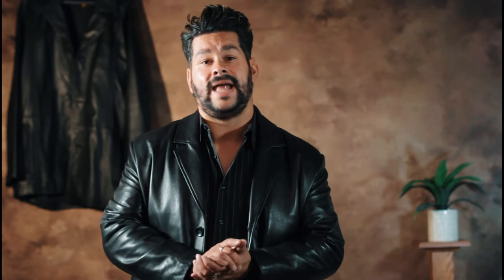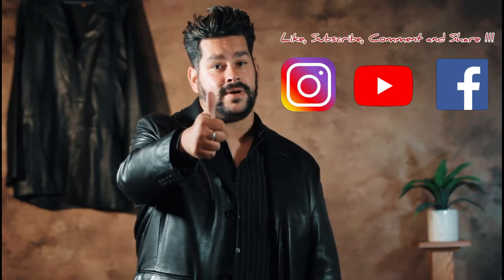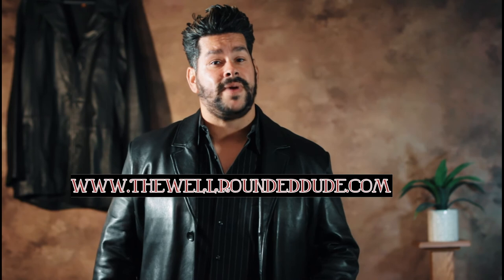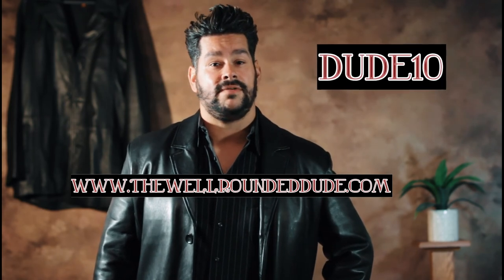That's going to do it for this week's video, guys. I hope you enjoyed it. Please let me know down in the comments what you thought — any other tips or things you want to mention are welcome. I'm also curious: if anybody can count correctly, how many different leather jackets did I wear in this video, and how many appeared behind me? Please be sure to like, comment, and subscribe — definitely throw us a thumbs up. Check us out at thewellroundeddude.com and check out our merch page. Use code Dude10 for 10% off your purchase. Alright guys, we'll catch you in the next one.